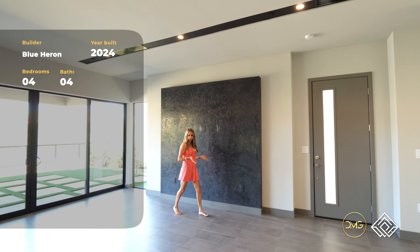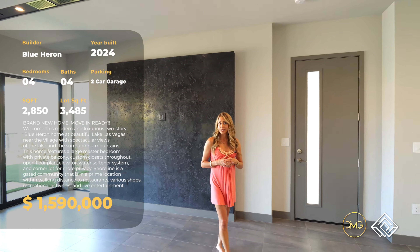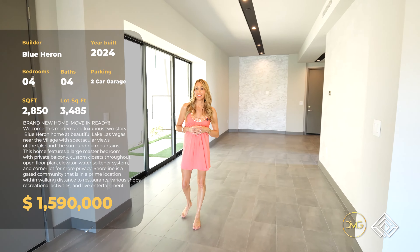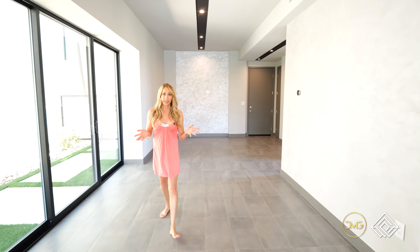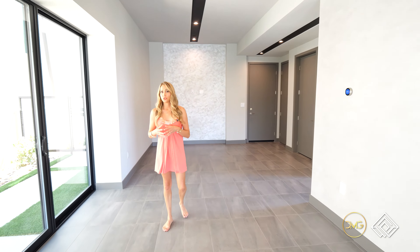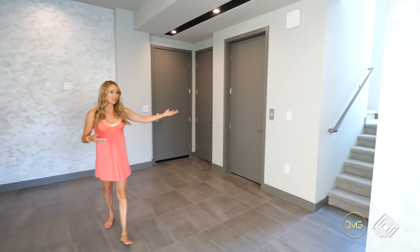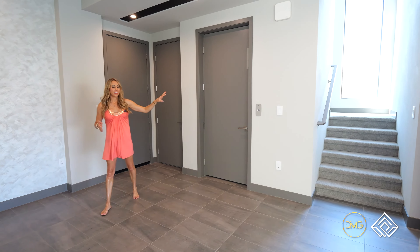This is a two-story floor plan with four beds, three and a half baths, and 2,800 square feet of living space. On the main level, we'll show you the powder bath and then head upstairs, which features an elevator — a feature I love.